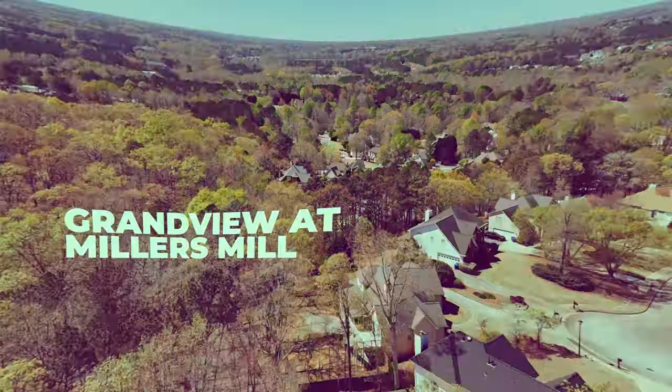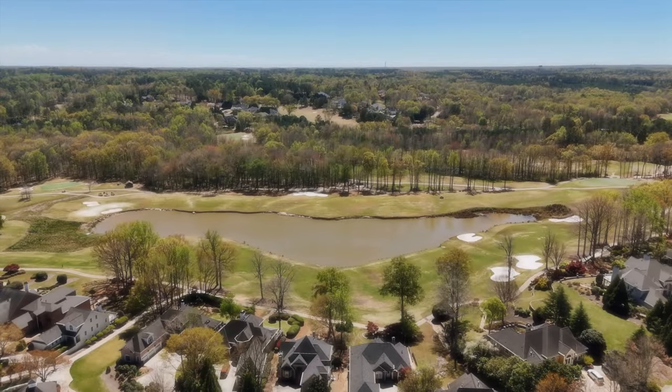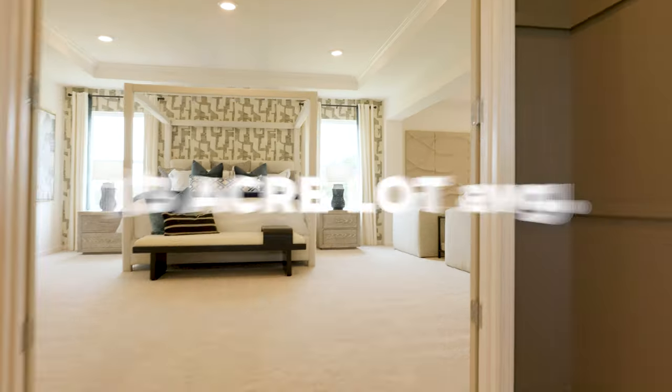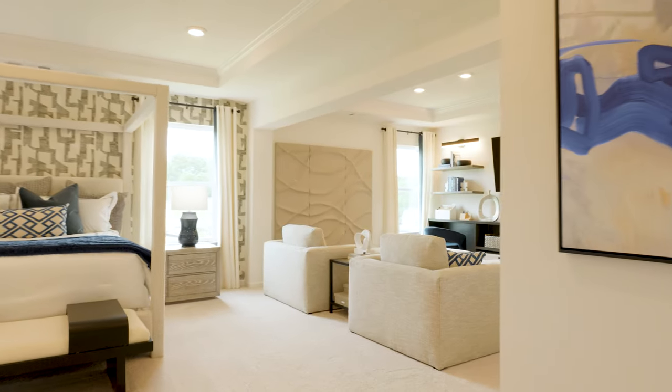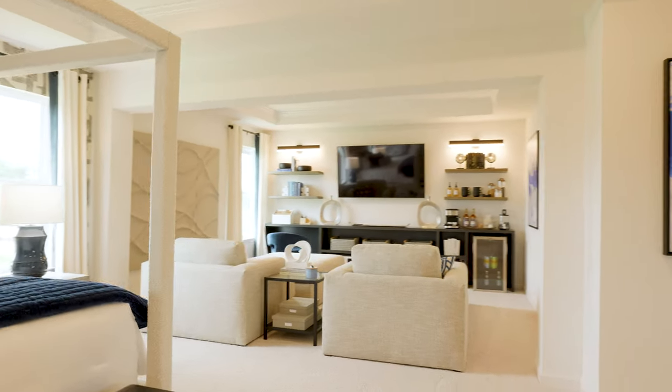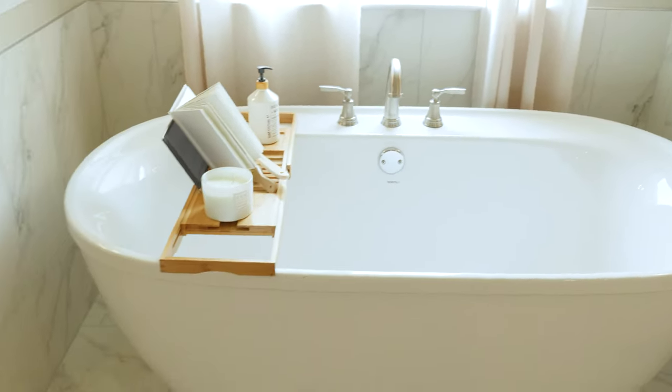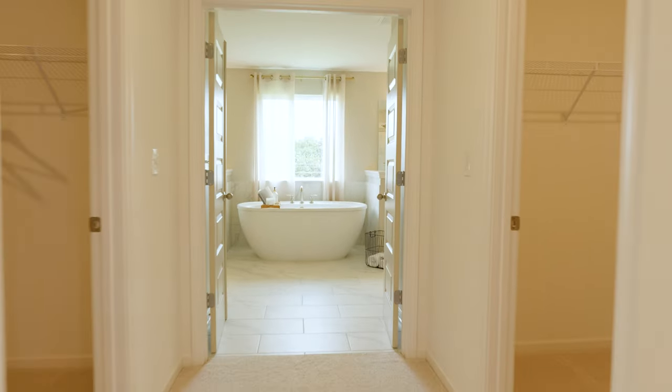Grandview at Miller's Mill features approximately 132 home sites, with our acreage being on average one-third. We have grand single-family homes ranging in square footage from 3,500 square feet up to 4,000 square feet. We provide two- to three-car garage homes with carriage-style garage doors.